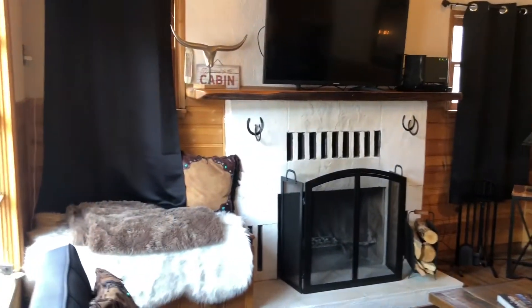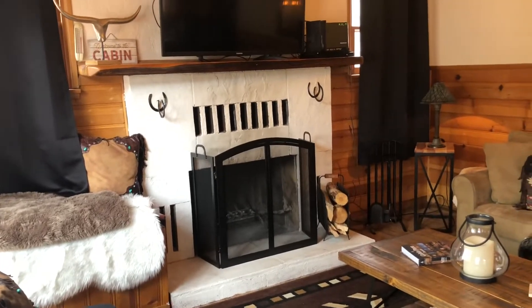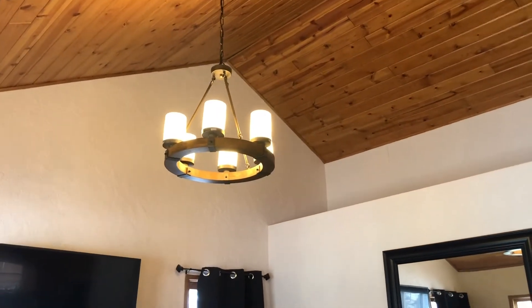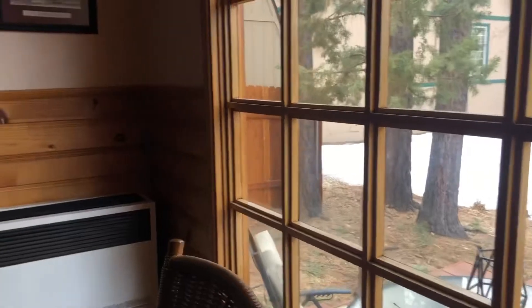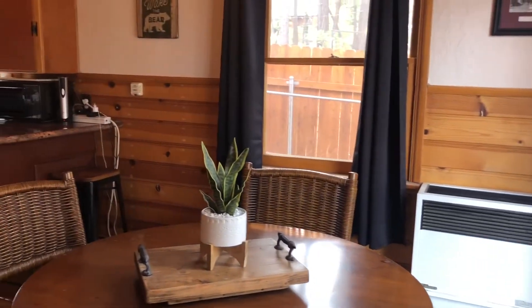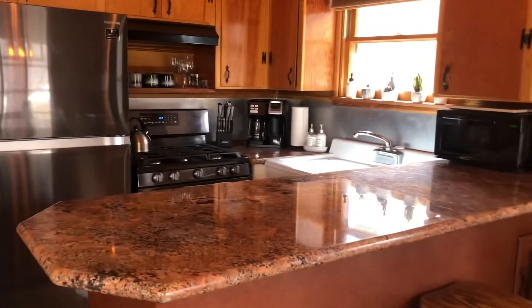I've seen this home a couple of years ago — it was for sale — and they just did a beautiful remodel on this. Wide plank floors, great fireplace — wood burning as well as gas — TNG ceiling, and a wonderful light fixture. The aesthetic of this place is wonderful. They've also continued the wainscoting up halfway through the wall with TNG as well, which looks like probably some knotty pine.